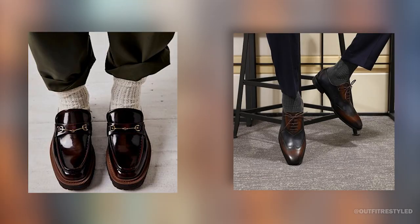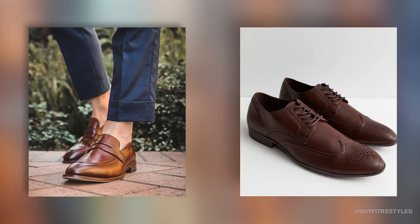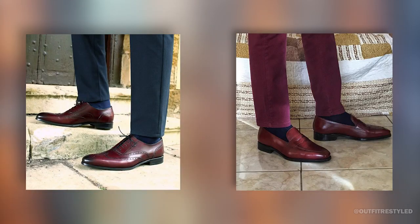Third, loafers and brogues. Loafers and brogues are a must-have in dark academia fashion — they add a touch of elegance and sophistication to your outfit. Look for shoes made from leather or suede in shades of brown, black, or burgundy.